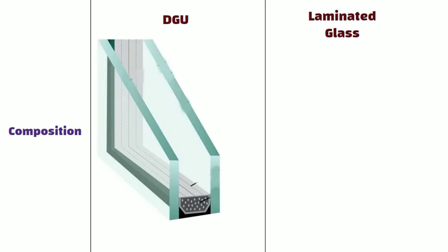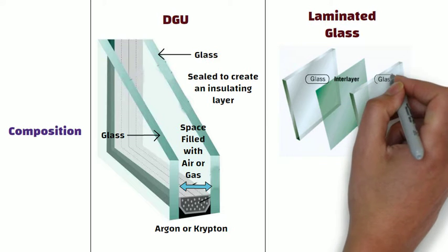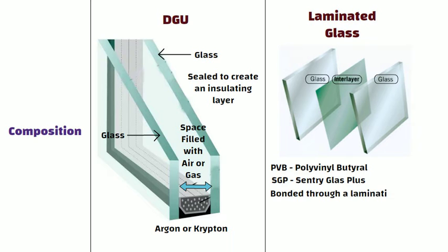Composition: DGU consists of two panels of glass separated by a space filled with air or gas, typically argon or krypton. The space between the panels is sealed to create an insulating layer. Whereas laminated glass is composed of two or more layers of glass sandwiched together with an interlayer, usually made of polyvinyl butyral (PVB) or sentry glass plus (SGP). The layers are bonded through a lamination process.